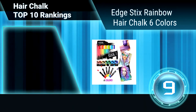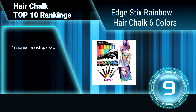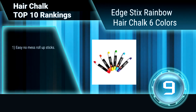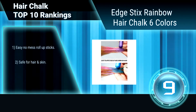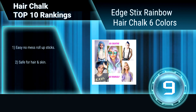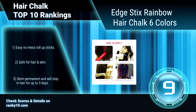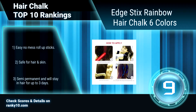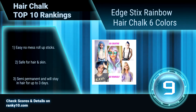Ranking number 9: Edge Stix Rainbow Hair Chalk, 6 Colors. These temporary hair chalk colored pens are scented and fun to use. The rainbow colors blend into one another, creating so many different looks. With the new Hair Chalk Cream technology, it self-seals in 60 seconds. No need for hairspray. Easy, no mess roll-up sticks. Safe for hair and skin. Will stay in hair for up to 3 days.